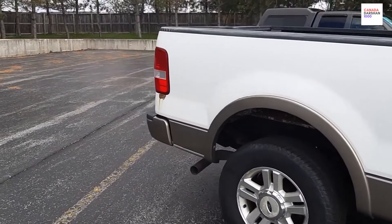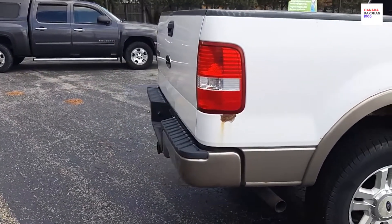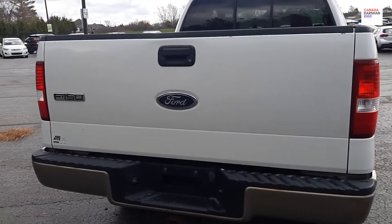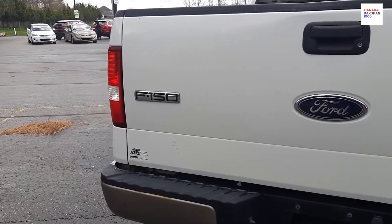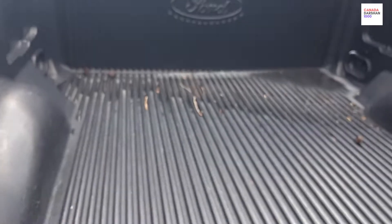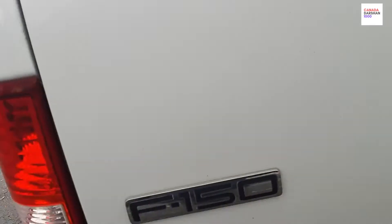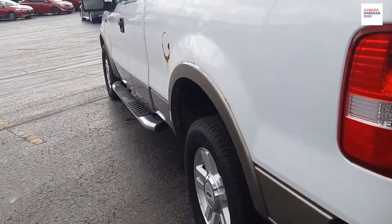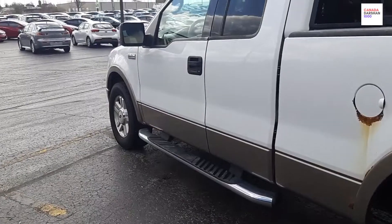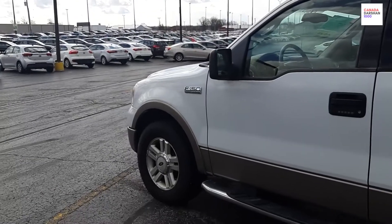Pickup trucks are very popular here. It's not only for taking stuff and moving it from one place to another. It's not like you have to work in a certain industry — like a handyman — to need one. This F-150 as I mentioned, the cab, you can cover it, it can store a lot of stuff. People use it just to commute on a regular basis, just like a car. People love pickup trucks.